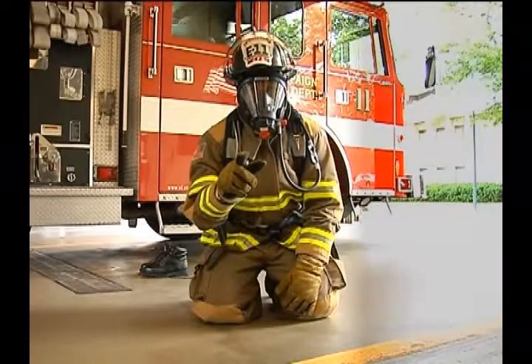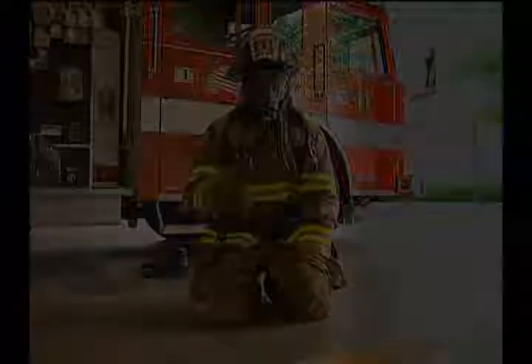I'm still your friend, Firefighter Dorvell. Time to go inside.